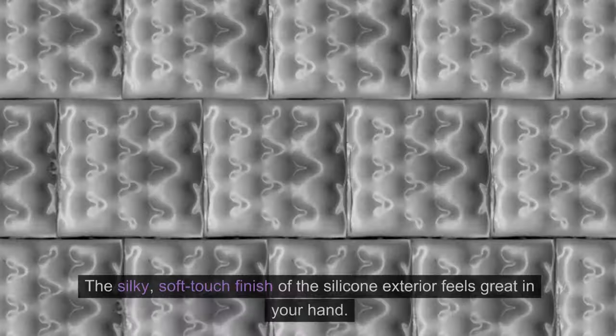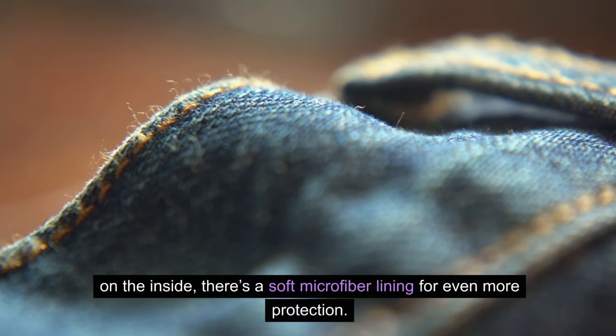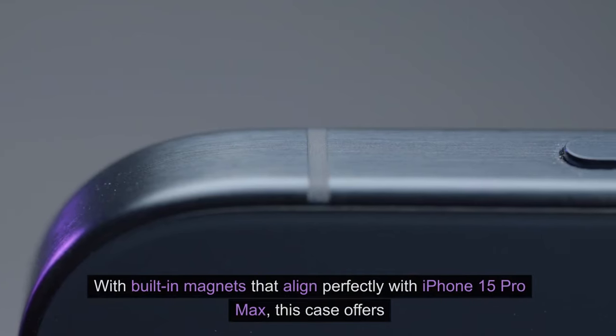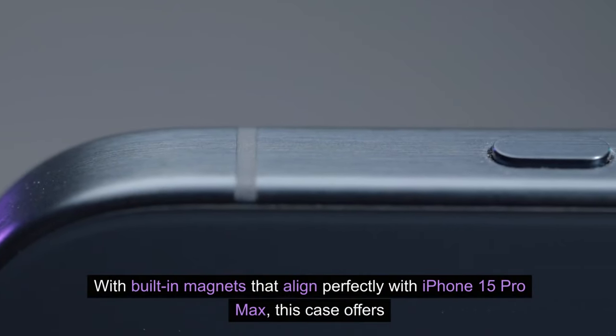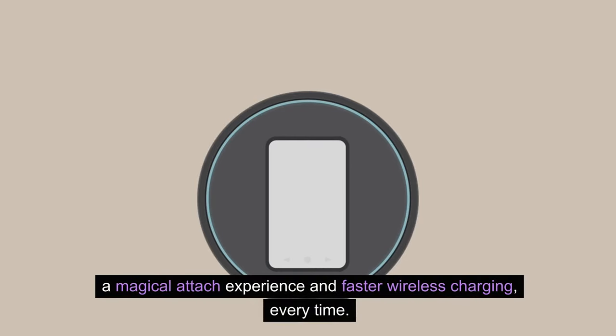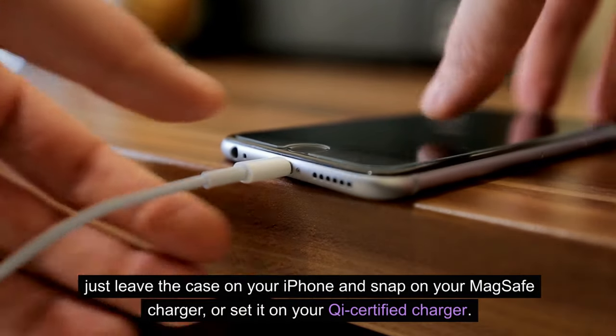About this item: The silky, soft-touch finish of the silicone exterior feels great in your hand. And on the inside, there's a soft microfiber lining for even more protection. With built-in magnets that align perfectly with iPhone 15 Pro Max, this case offers a magical attach experience and faster wireless charging every time.